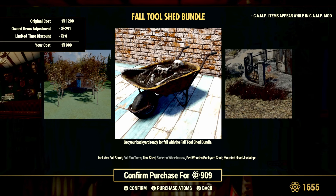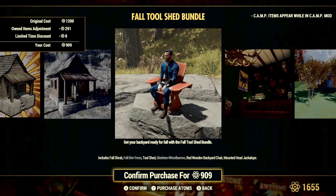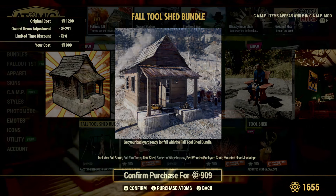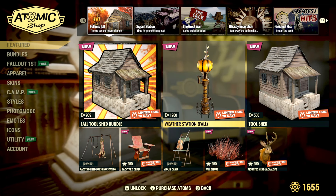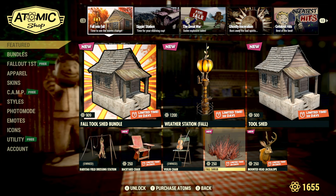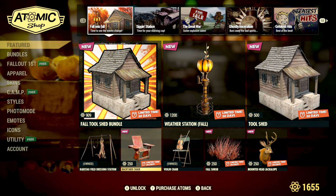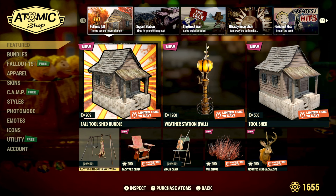There are a couple of items in there that I've already claimed from past seasons or previous Atomic Shop offerings. The tool shed itself appears to be a brand new camp item. You can pick up items separately — the tool shed for 500 atoms, the fall shrub for 250, the mounted head jackalope for 250, and the backyard chair for 250.